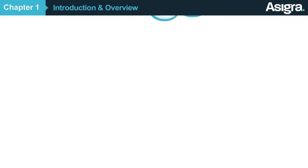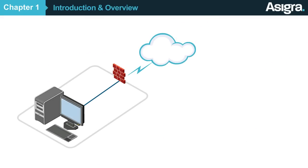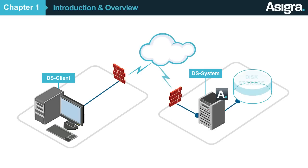So what is Asigra? Asigra Cloud Backup is a software platform that consists of two major components: the DS Client, which is installed in your customer's premises and backs up the data, and the DS System, where the data is stored.